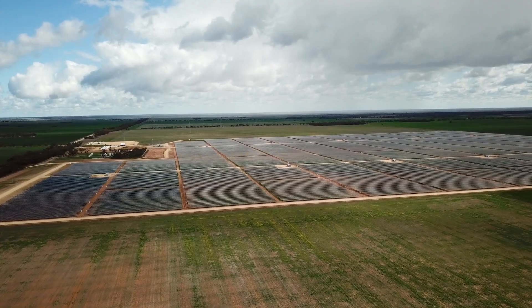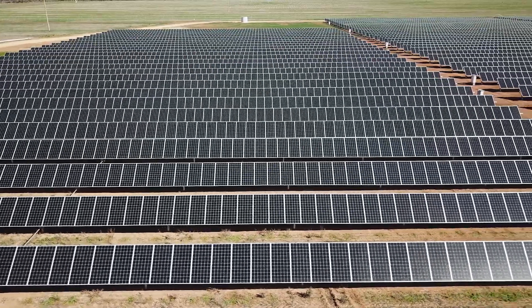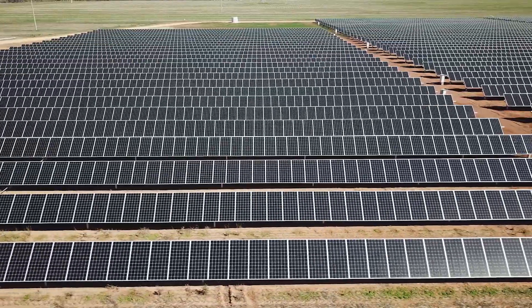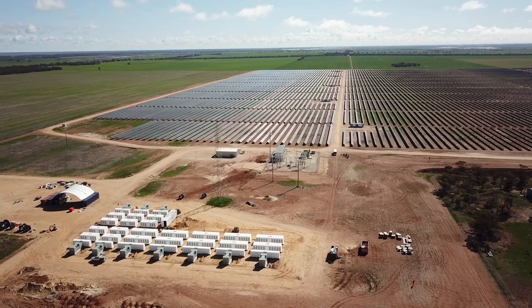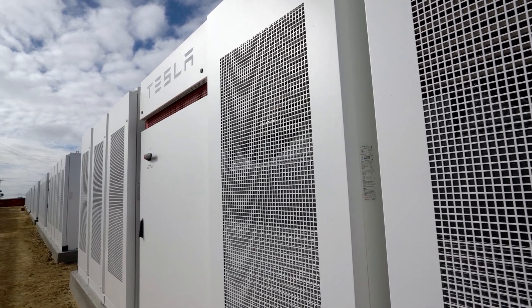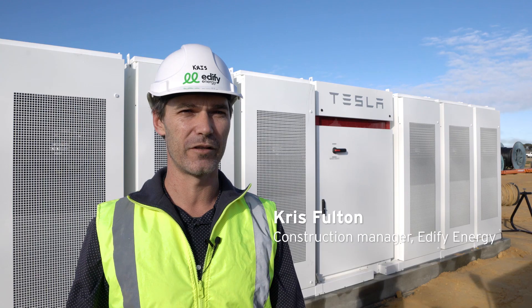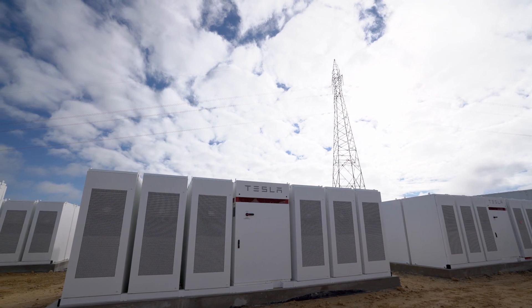The Ganawarra solar farm is in a town called Kerrang. There are approximately 180,000 solar panels on site, and this is the Ganawarra energy storage system, which is coupled to the solar farm. The battery system's purpose is to help stabilise the grid and also to feed this renewable energy power into the system at night time when the sun isn't around.